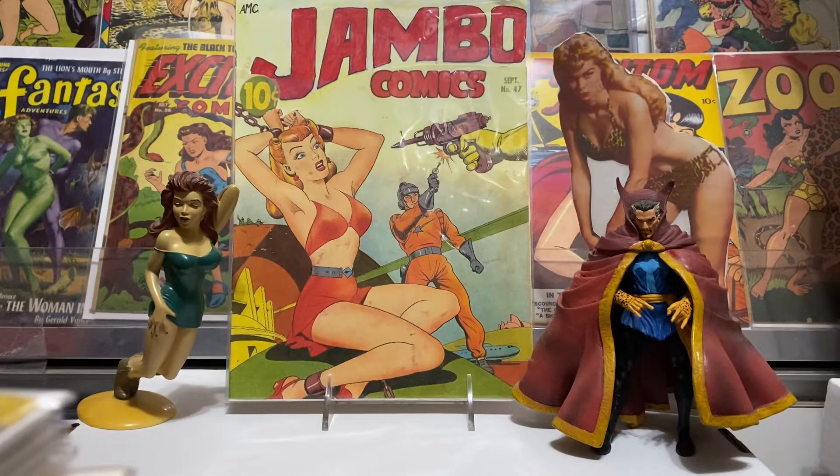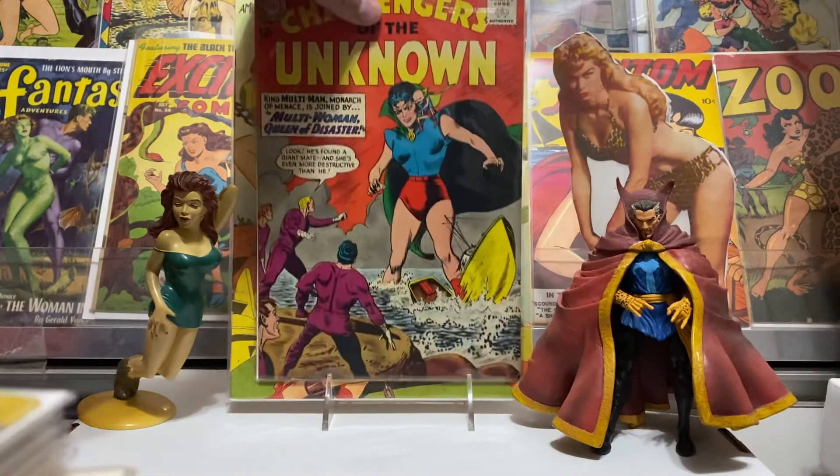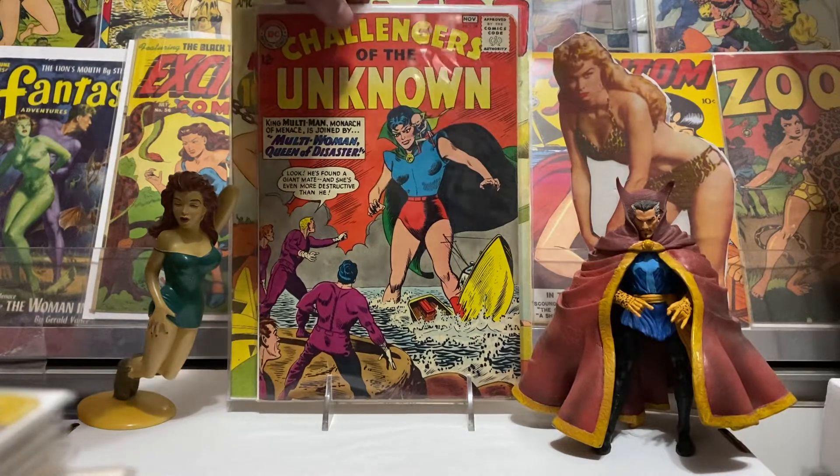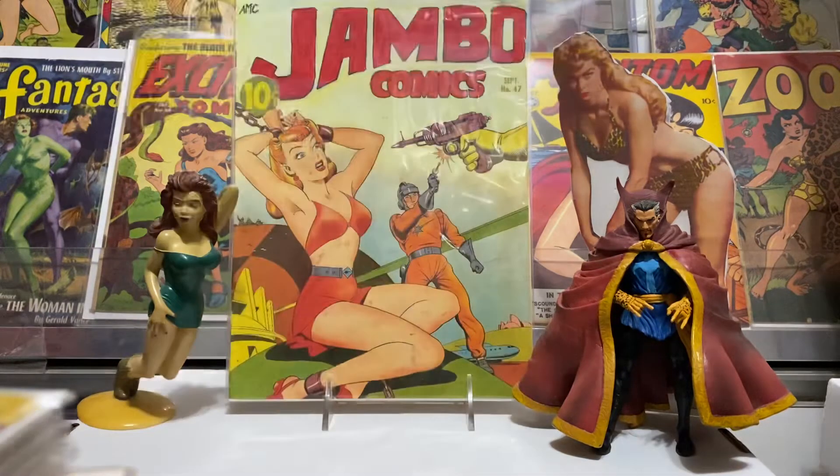And this one here I thought was cool — I like the cover of it. The Challengers of the Unknown number 34, with the Multi-Woman, Queen of Disaster. And she's trashing that boat pretty good. Just thought that was kind of cool, nice looking cover. There again, early Silver Age stuff from DC. Very cool, I like it, and it was pretty cheap also — I think it was like $5 for that also.